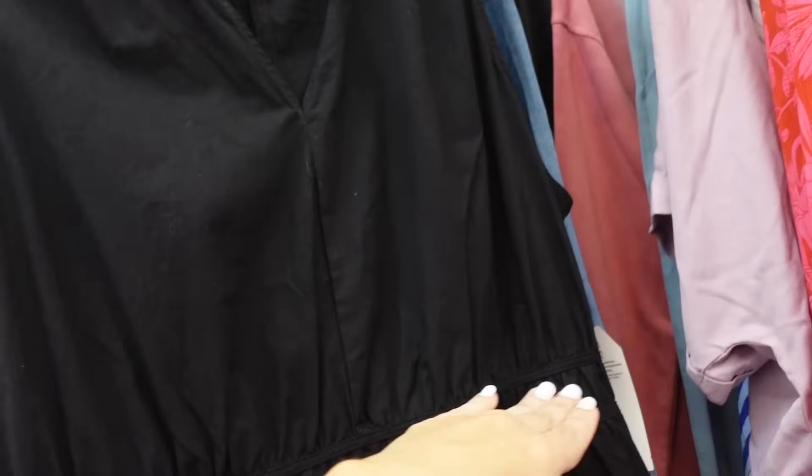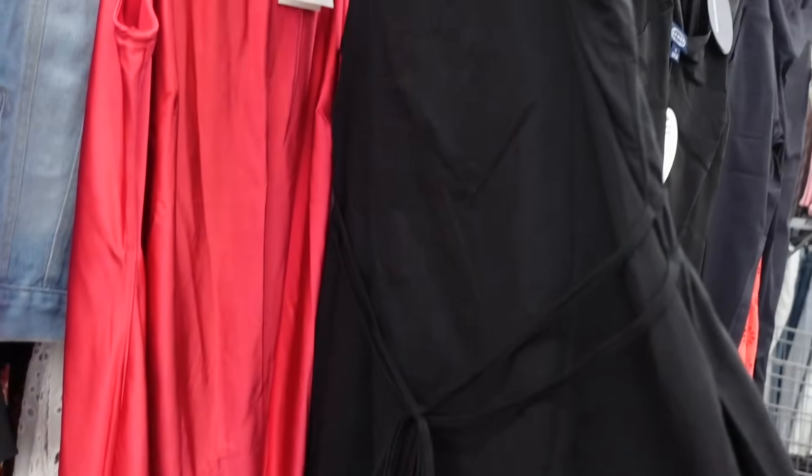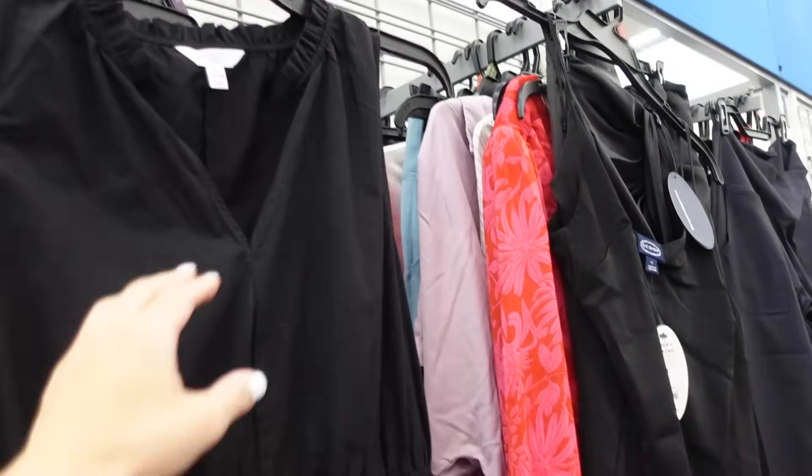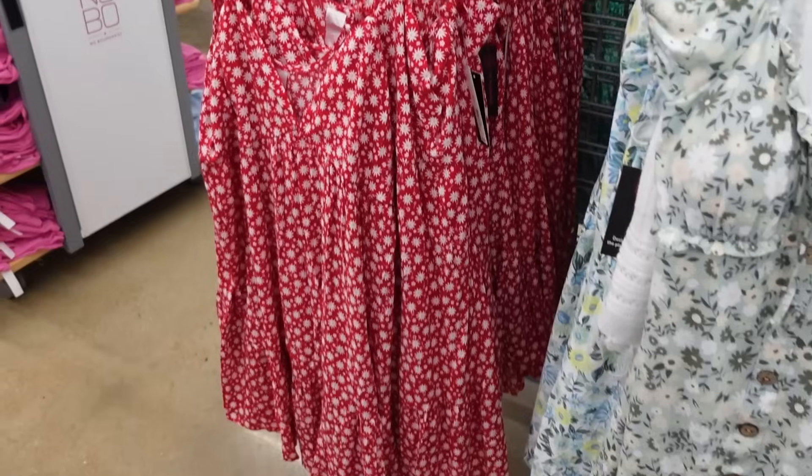Dress from Time and True with the ruffled neckline, split V, elastic at the waist, poplin material flowy skirt, and it also ties in the back. We saw this one in the green before and pretty sure they're under $19.